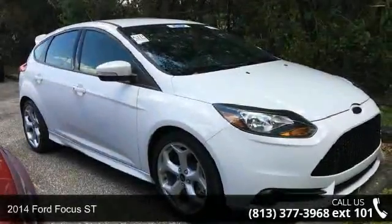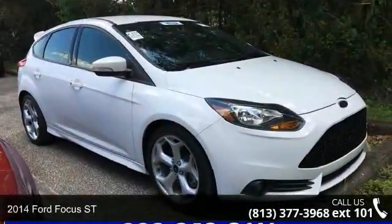Check out this 2014 Ford Focus Street. This may be the set of wheels you've been looking for.